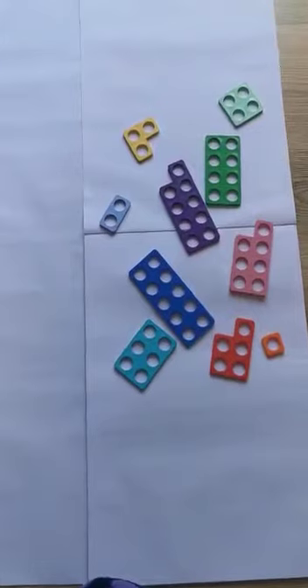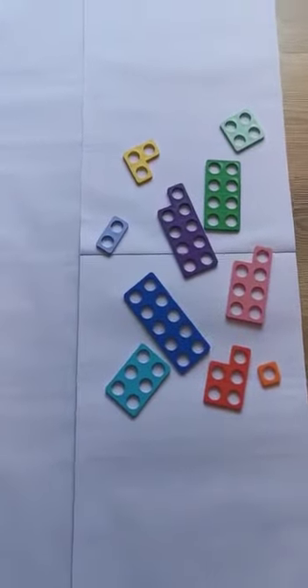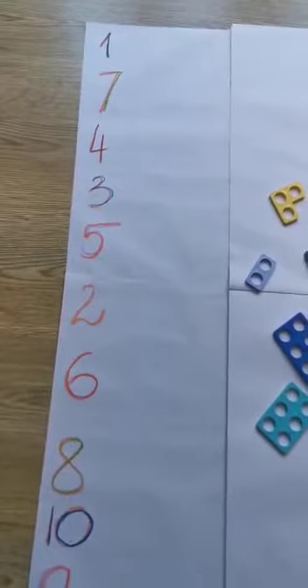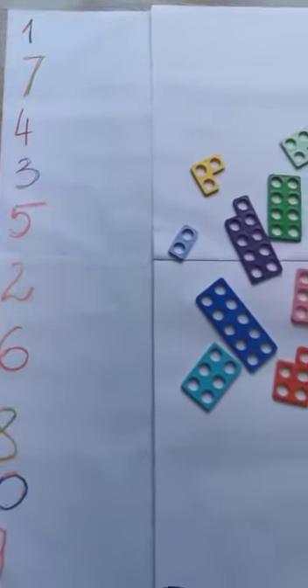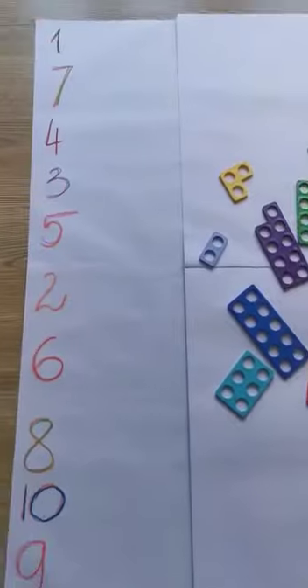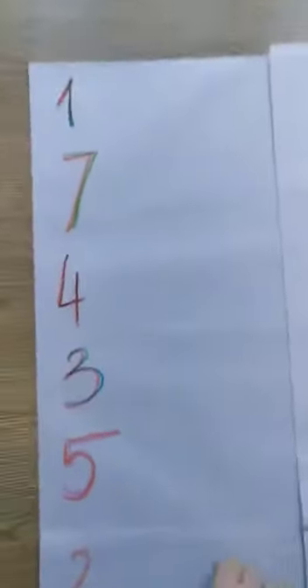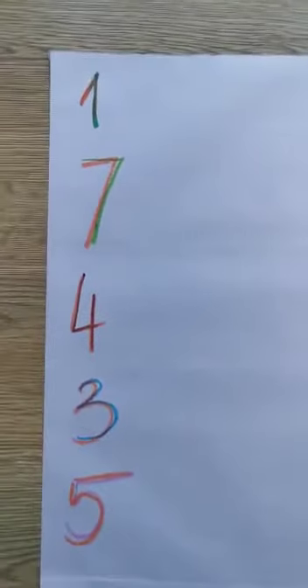So I've got some numbers here and I've got a Numicon. You've got a Numicon at home as well. What I will try to do is match the number with the Numicon and then with some toys that I found in my kids' bedroom. So the first number here is number one.